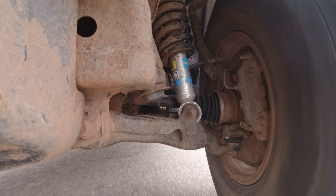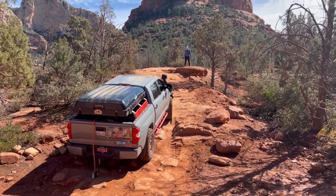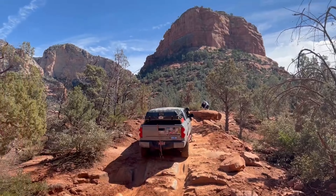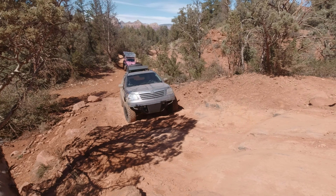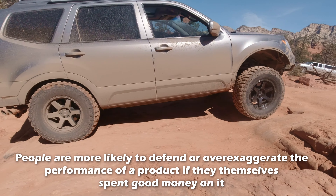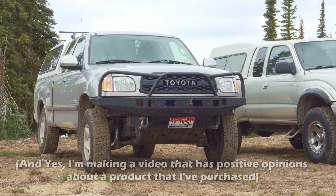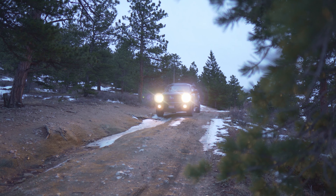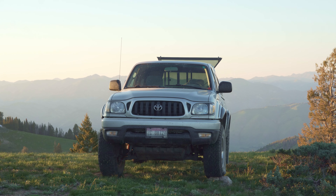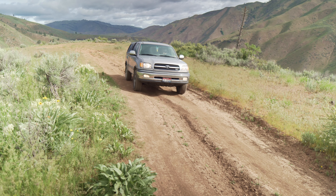There's so much nuance involved in evaluating a tire — air pressure, vehicle weight, temperature, use of aftermarket suspension, quality of alignment, size, width, weight of the tire — the variables go on and on. If you buy a tire and have a bad experience, it's hard to say from one experience that the tire is certainly an awful product. Since tires are often a key component in vehicle modification and are quite expensive, people have a bias to justify and defend their decision. They don't want to admit they wasted money, so they downplay bad characteristics and over-amplify the positive.